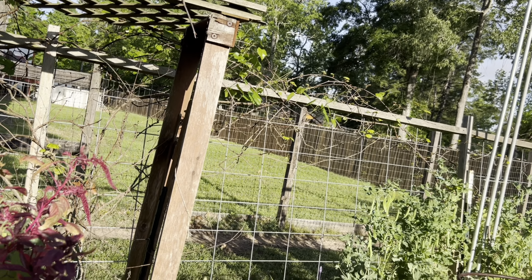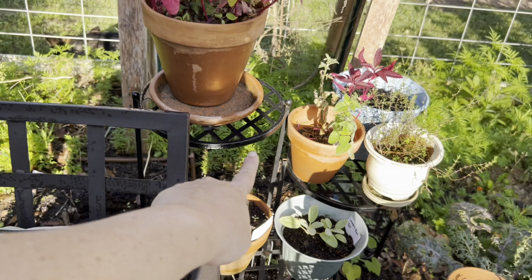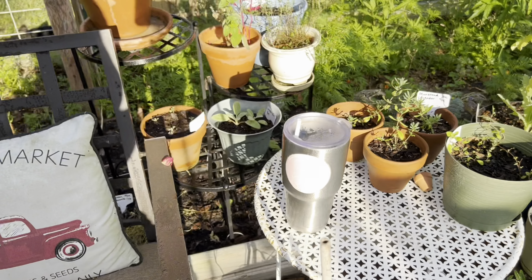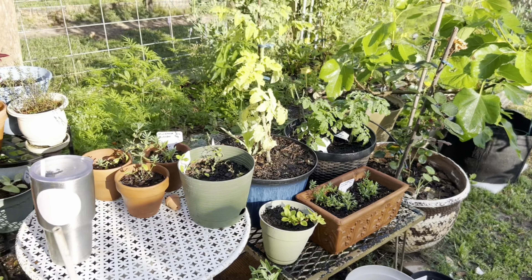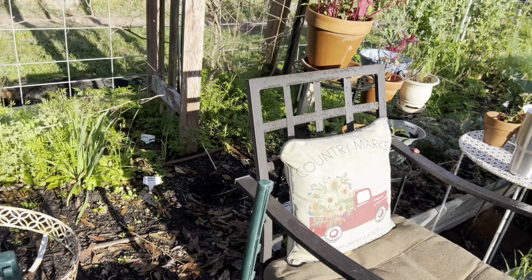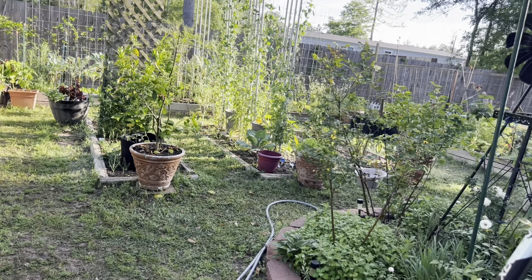I got this little plant stand for free from my friend Astra when she was moving, paid three dollars for that other table, and got the small table from Uncle Woody a couple years ago. Moving on down to my chair where I can sit and observe my kingdom — it's already looking beautiful so early in the season.